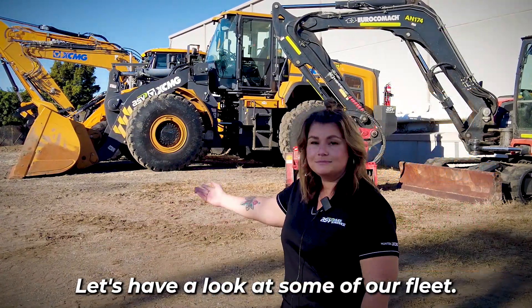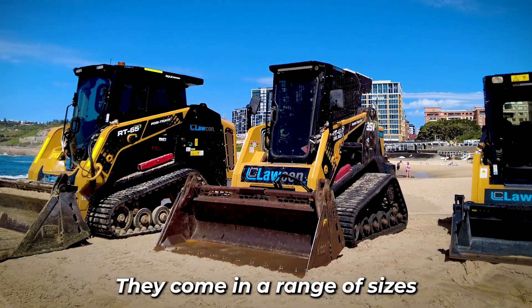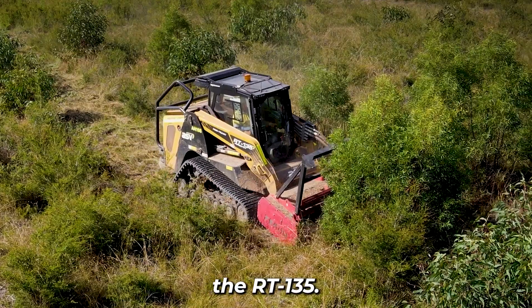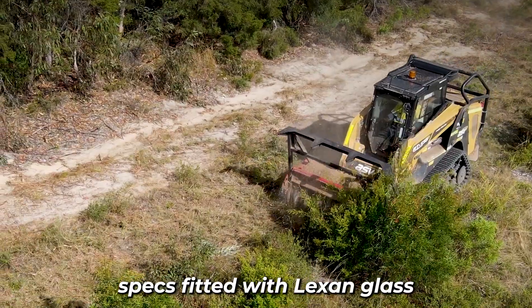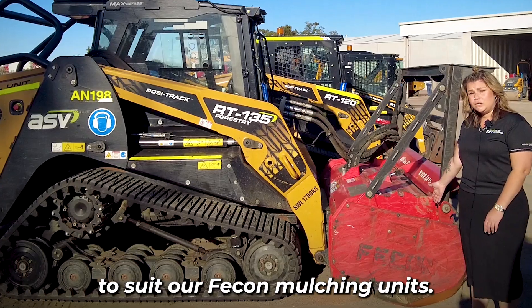Let's have a look at our fleet. As you can see, we've got our amazing ASV posi tracks. They come in a range of sizes all the way up to our big girl, the RT135. Some of these are forestry specced, fitted with Lexham glass to suit our FECON mulching units.